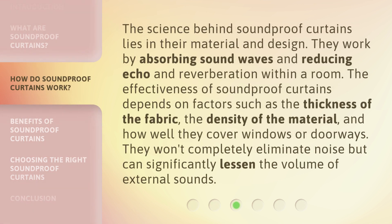The science behind soundproof curtains lies in their material and design. They work by absorbing sound waves and reducing echo and reverberation within a room. The effectiveness of soundproof curtains depends on factors such as the thickness of the fabric, the density of the material, and how well they cover windows or doorways. They won't completely eliminate noise but can significantly lessen the volume of external sounds.